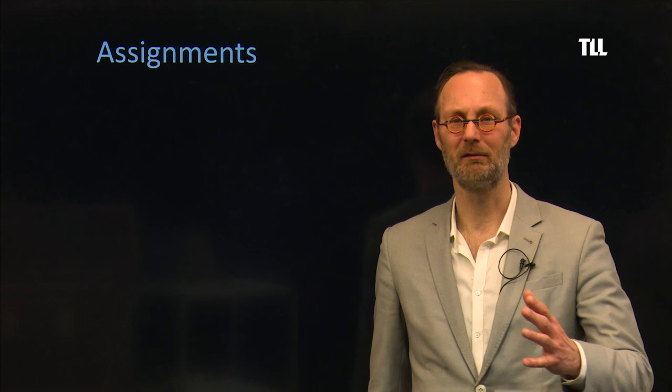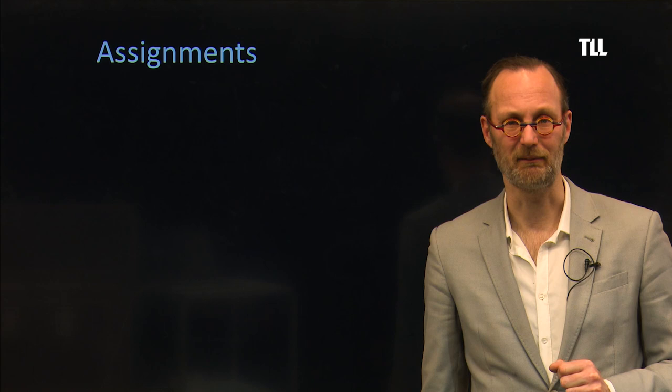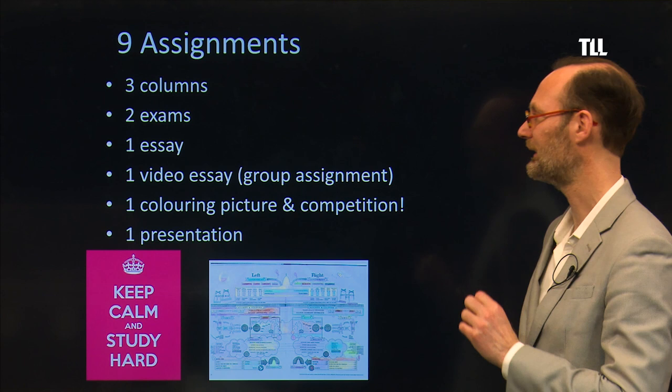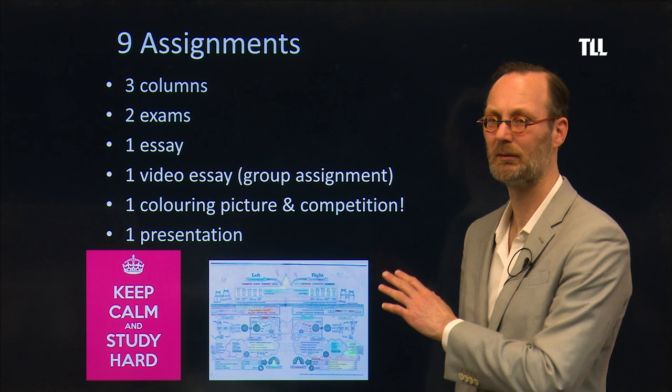Welcome to the philosophy class, Introduction to Ethics and Philosophy of Science: The Microscope and the Elephant. You will have to do assignments. There are nine assignments: three columns, two exams, one essay, one video essay, one colour-in picture — not kidding — which is also a competition where you can win book vouchers, and one presentation.